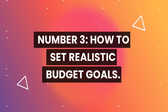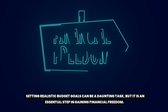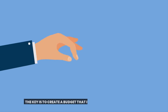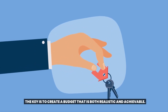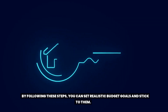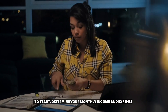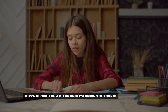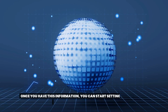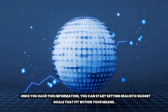Number three: how to set realistic budget goals. Setting realistic budget goals can be a daunting task, but it is an essential step in gaining financial freedom. The key is to create a budget that is both realistic and achievable. By following these steps, you can set realistic budget goals and stick to them. To start, determine your monthly income and expenses. This will give you a clear understanding of your current financial situation. Once you have this information, you can start setting realistic budget goals that fit within your means.